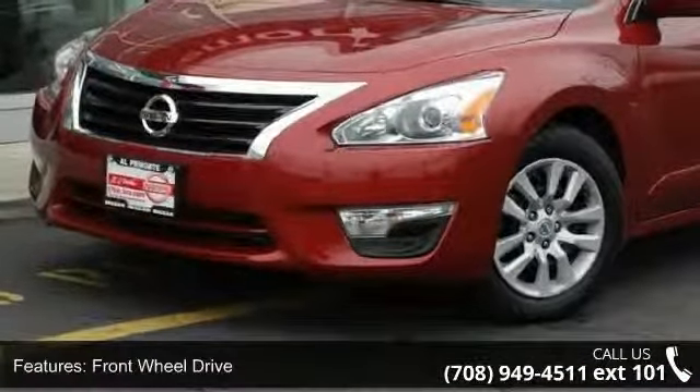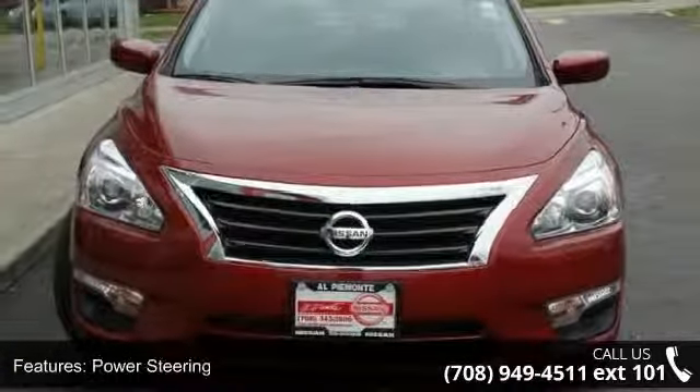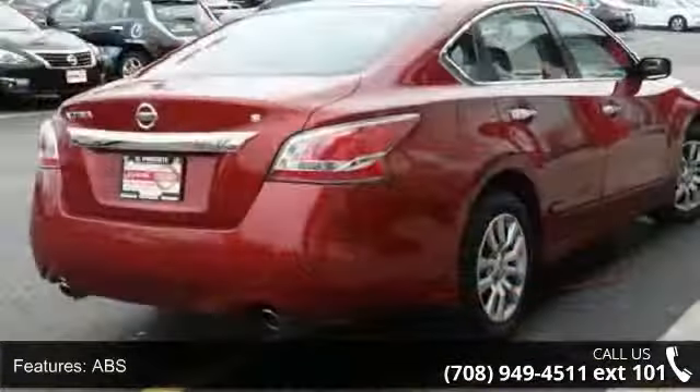Enjoy these notable features: front-wheel drive, power steering, ABS, four-wheel disc brakes, brake assist, wheel covers, steel wheels, rear defrost, automatic headlights, and MP3 player.